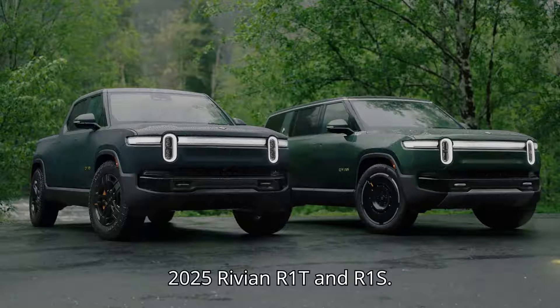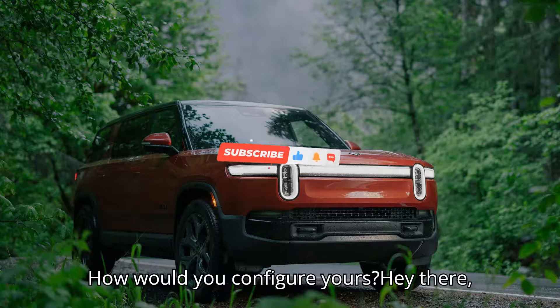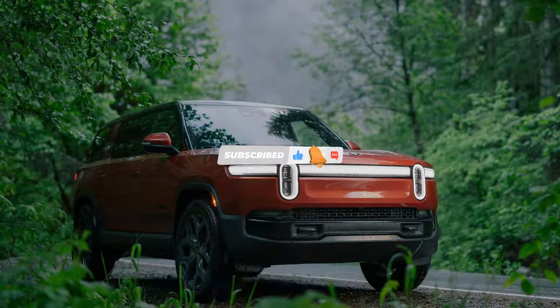2025 Rivian R1T and R1S. How would you configure yours? Hey there, EV fans.